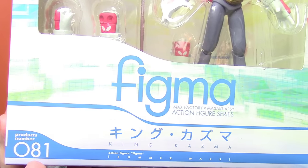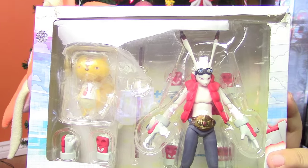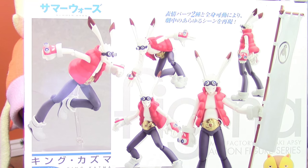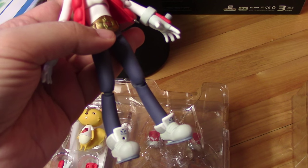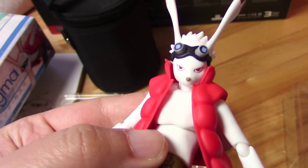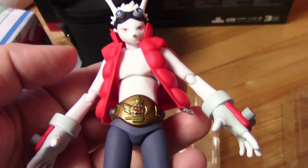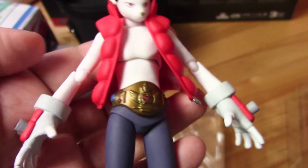I'm going to start off with the one that when I got it — just bear with me here — as soon as I saw that I got it, I kind of teared up because I really wanted him and he was so hard to find. So I got a Figma King Kazma. He is a badass bunny, and no matter what pose you put him in, he looks like he's going to be kicking butt. He is from the movie Summer Wars. He is super poseable and I think he's going to interact really well with all my Ninja Turtles.